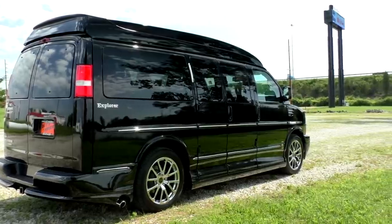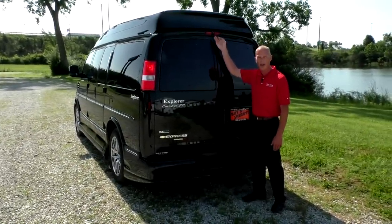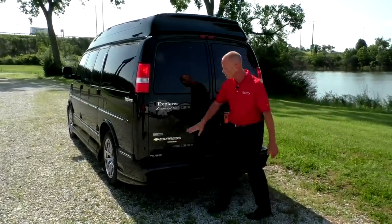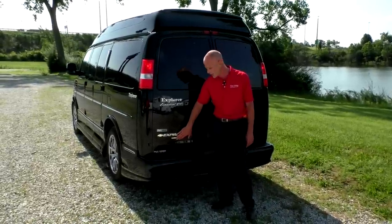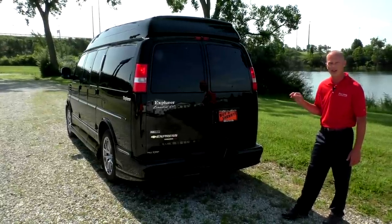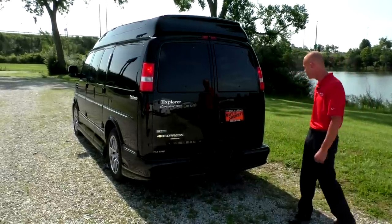Moving around to the back of the van, some of the key features back here include the rear backup system. Located above the door is your camera, and all your images are going to show up directly on your mirror as soon as you put this van in reverse. It also comes with Stabilitrack and traction control, which works in tune with your all-wheel drive system. This van also has a class three tow hitch with the factory tow package, and located on the dash is your tow haul button, which changes your shift points to allow you to tow up to 6,400 pounds.